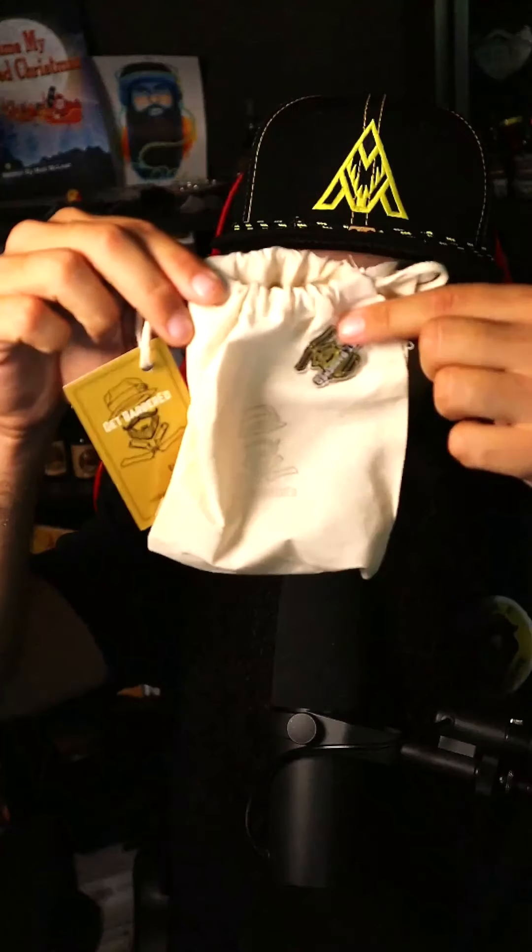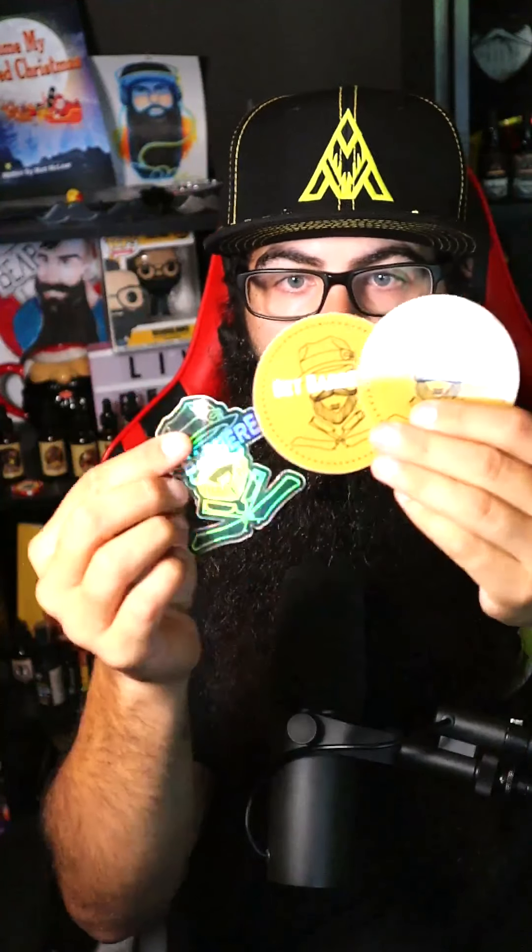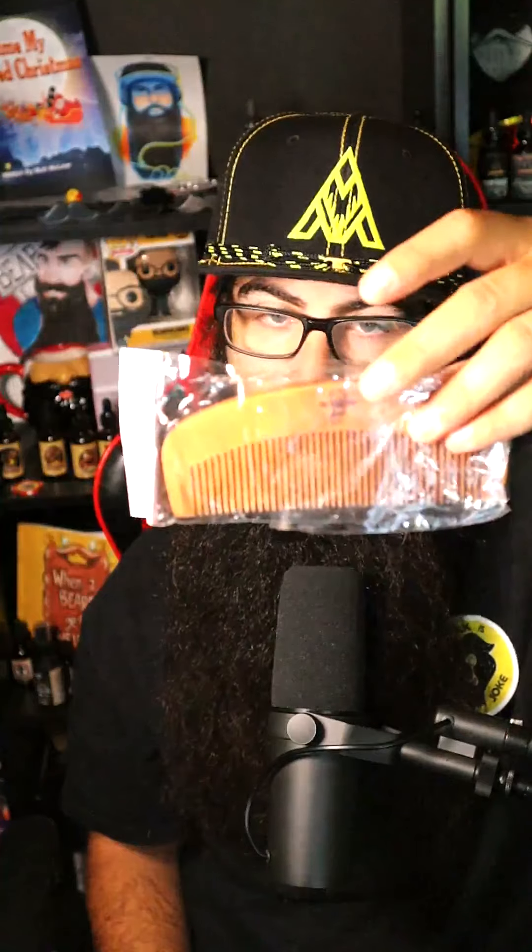I'm a huge fan of the presentation — these guys nailed it. They threw it in a nice little bag with a sweet pin, a nice card, and stickers. I love stickers — if anybody doesn't know, I have a sticker door. We got some new stickers; I'm a huge fan — black and yellow, my colors. This is a first for me: a beard company actually sent me a coaster. This is going to be the official coaster of the Beard Law studio, going right on my desk for beverages.